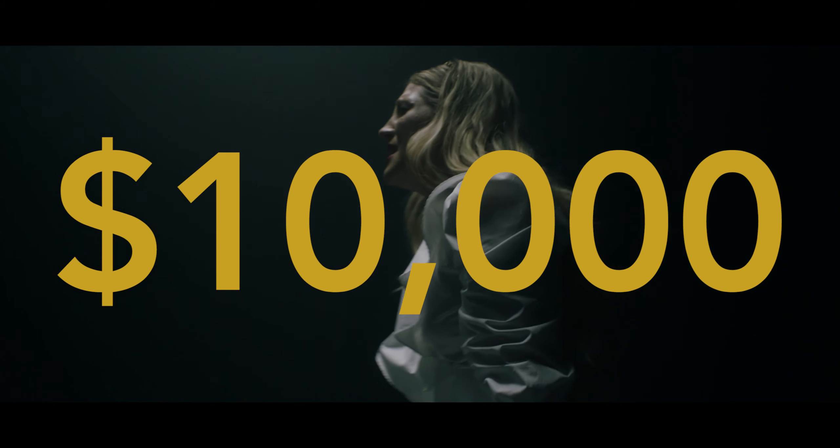I was recently allotted a budget of $10,000 to shoot a music video. You're probably thinking like, whoa, $10,000 — you'd probably do a crap ton with that money. But truth be told, that $10,000 goes super quick.